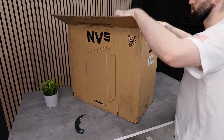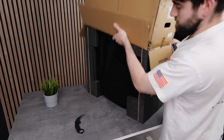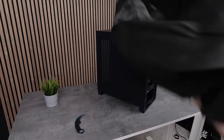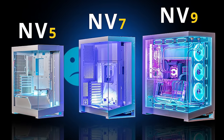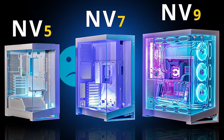Every PC build starts off with a case, and honestly, I had trouble choosing because I wasn't sure whether to go mini-ITX to save some space on the desk. Eventually, the desire for aesthetics overwhelmed me, and I went for the Phanteks NV5. I did have a look at the NV7 and the NV9, but they're just too freaking big — I don't need a case that big.